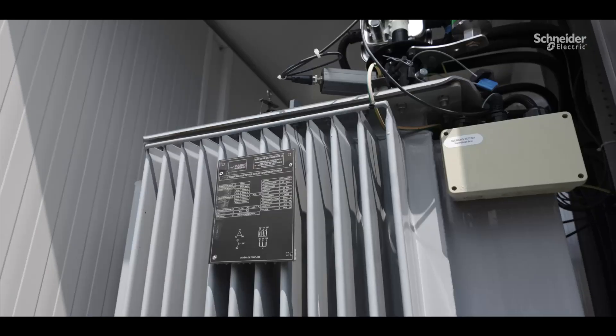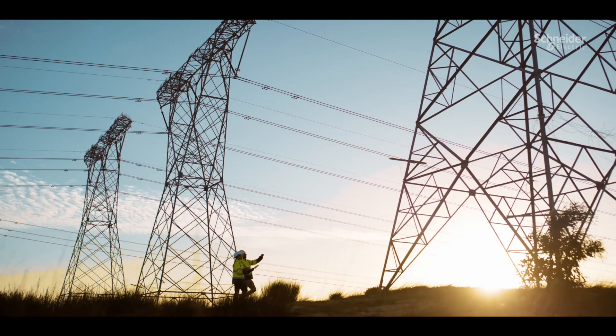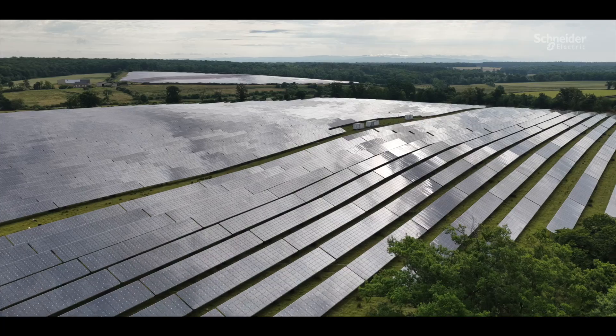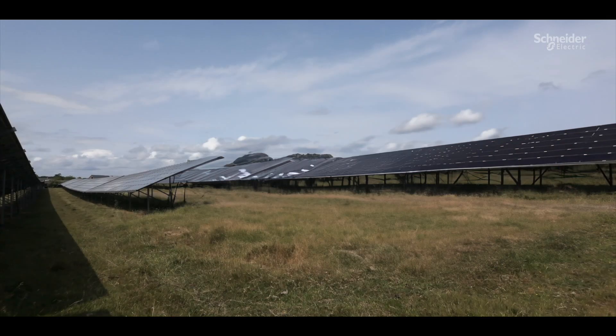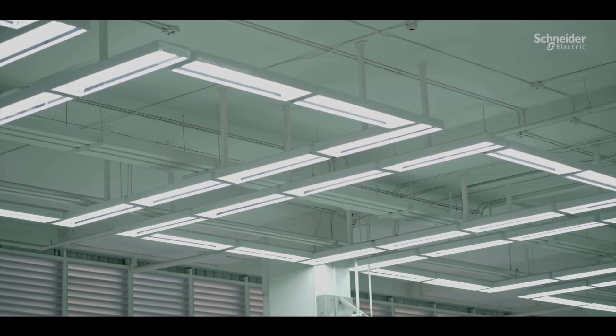250 high voltage transformers generate power for large companies in the electrical grid. Our company's core mission is to maintain a 99% uptime rate. A transformer outage means no more production — we can't inject power into the grid.